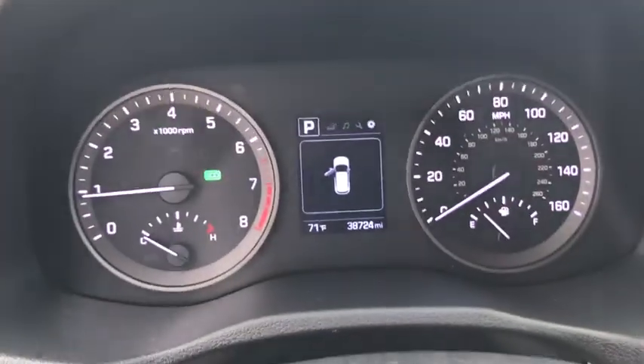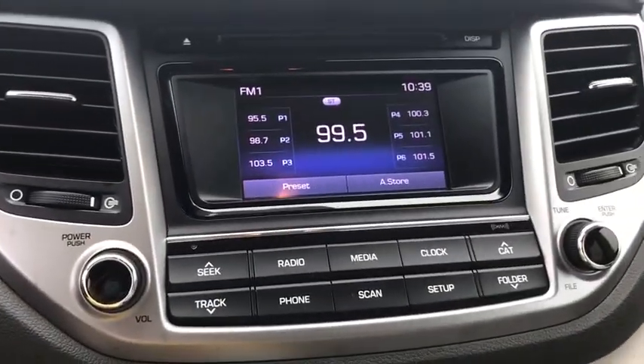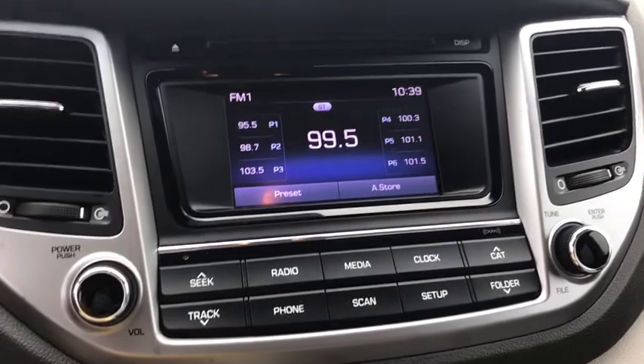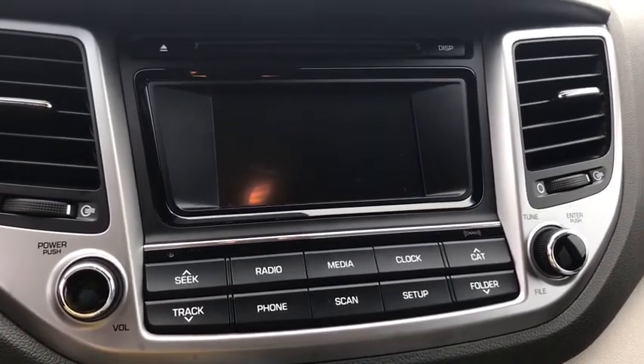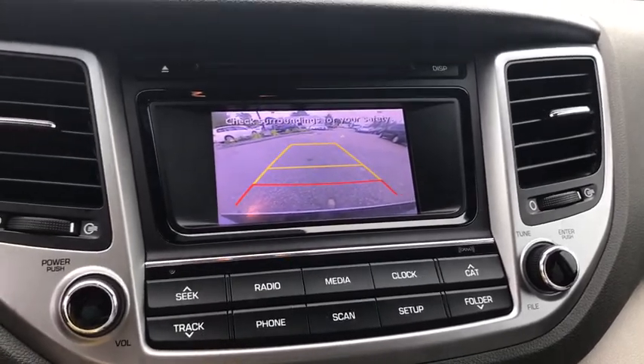Here are some of this vehicle's great options: traction control, Bluetooth, dual airbags, power steering, alloy wheels, cruise control, four-wheel disc brakes, AM/FM stereo with CD player, rear window defroster, electronic stability control.